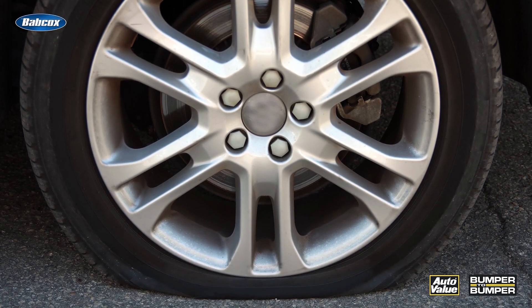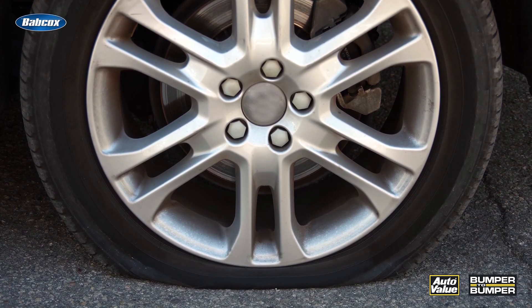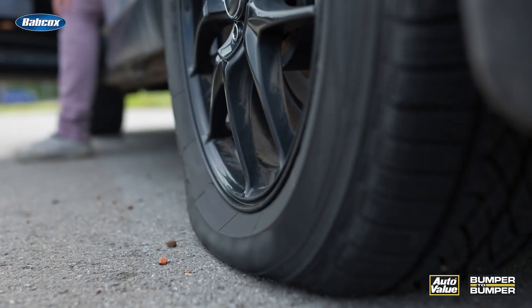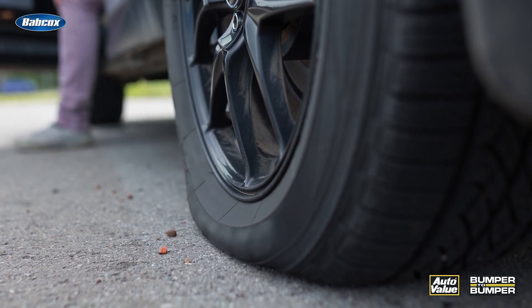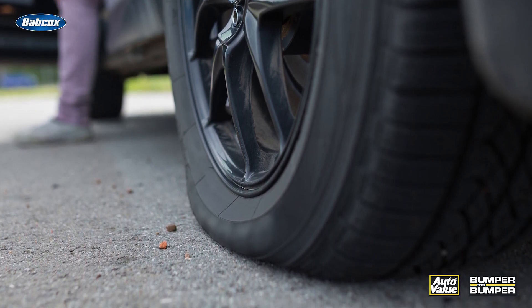That tells me something. It tells me that this tire was run under-inflated. When you run a tire under-inflated, most of the contact patch is on the inside and outside edges of the tire. When this happens, you get no wear on the center and all the wear on the outside.